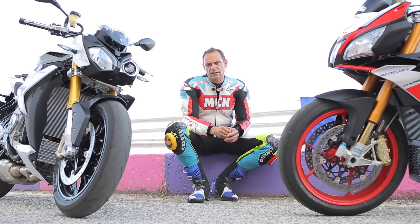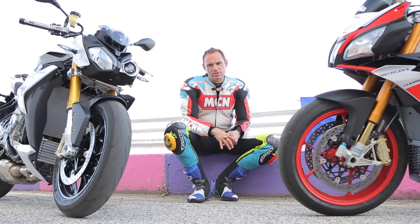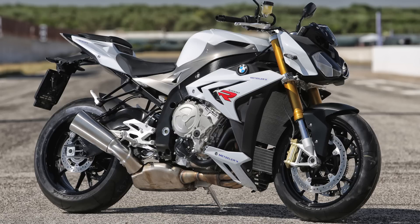This Aprilia has got to rank as one of the best there is — it's comfortable, it's got a bit of a fairing on it, it's quite practical if you want to just go slowly. But the big question is how does it compare to its nearest rival, the BMW S1000R?